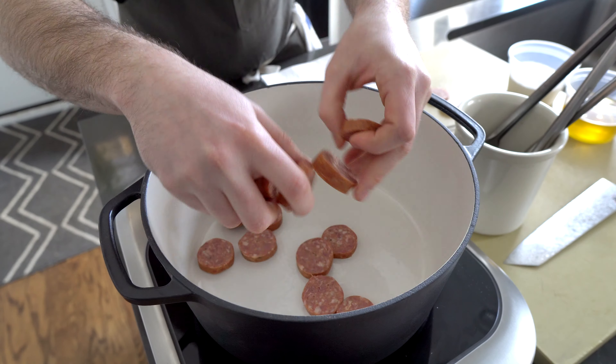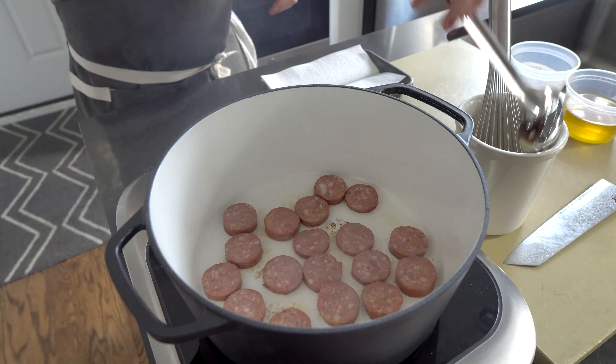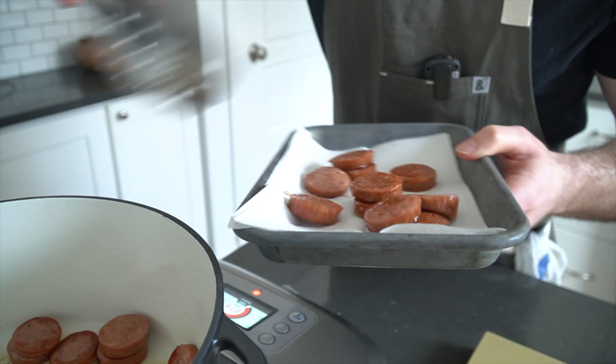Creole gumbo tends to be a little more flexible in terms of its ingredients — you'll see sausage with seafood, chicken with game meat, there's really no discrimination. The viscosity is a lot thinner than many Cajun gumbos and it sometimes includes tomatoes, which you don't really see Cajuns use.